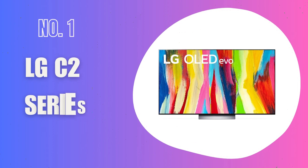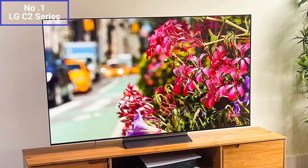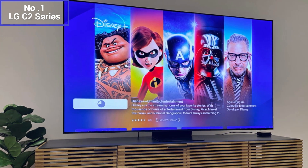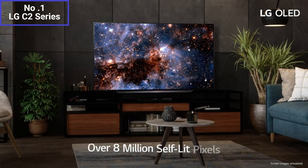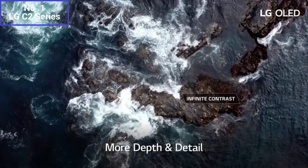Number 1: LG C2 Series. The LG C2 Series 75-inch TV is a high-end television that offers impressive features and a large screen size for an immersive viewing experience. The 75-inch display is stunning — it utilizes OLED technology, which delivers deep blacks, vibrant colors, and excellent contrast. The picture quality is incredibly sharp and detailed, providing an immersive and lifelike visual experience.